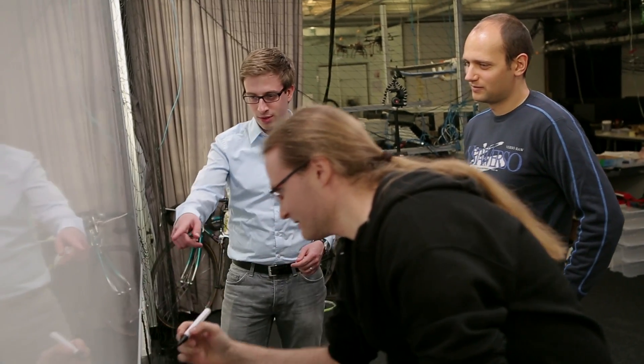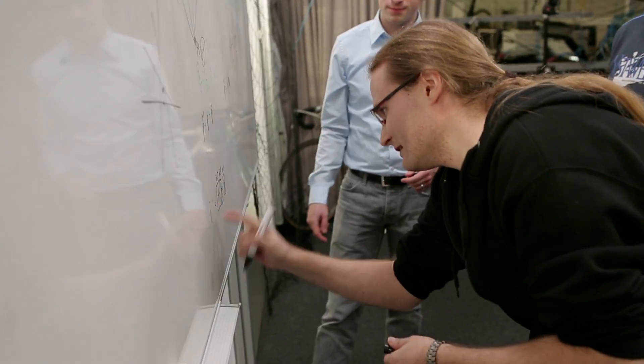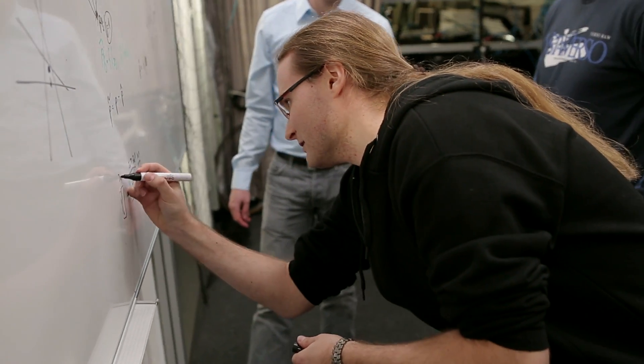The big advantage of our technology is that you can do it live, immediately. Everybody essentially always has a scanner in their pocket, which currently would require very expensive devices to be brought in to do the scanning.